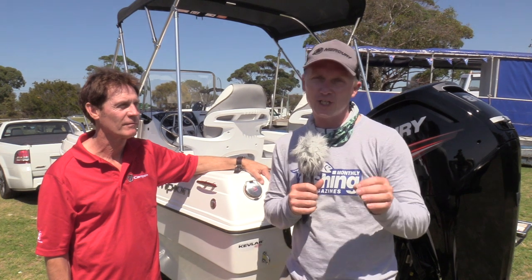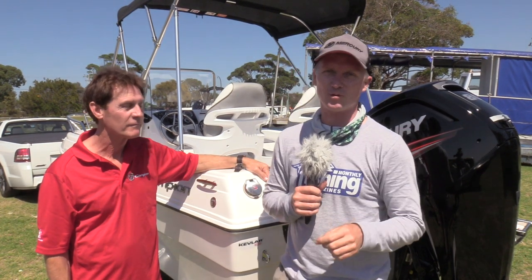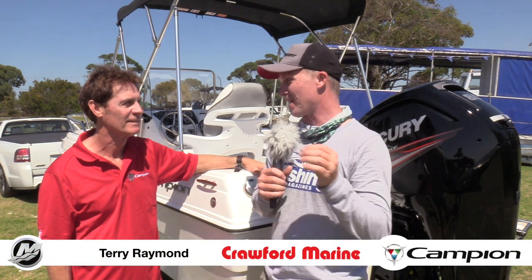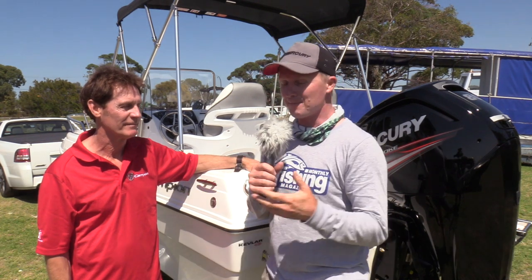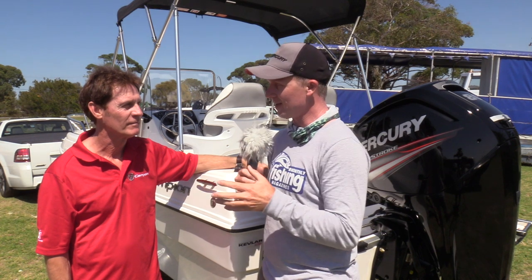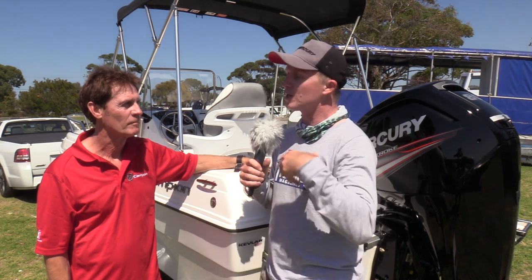G'day guys, Steve Morgan here for Fishing Monthly Magazine on a magnificent day at Lakes Entrance in Victoria. I'm here with Terry Raymond from Crawford Marine. Crawfords have been around basically forever and they're an integral part of East Gippsland. They've got a new brand for us today — it's a Canadian brand called Campion.